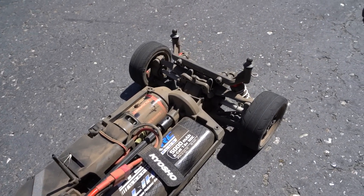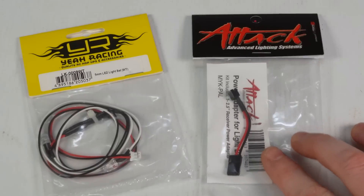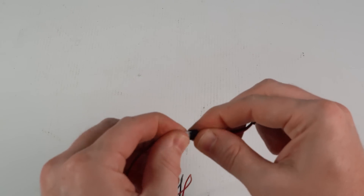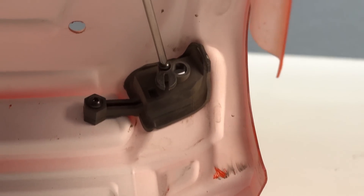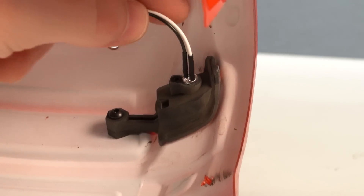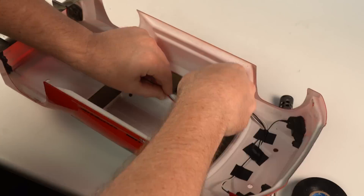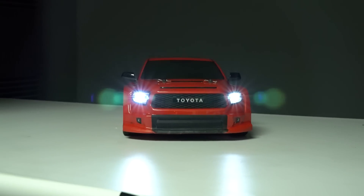We have a little upgrade in mind for the truck: since there are light buckets in the front headlights, let's add some LEDs and make them shine. We're using a two-string set of clear LEDs with an adapter — one end plugs into the LEDs, the other end plugs right into the receiver. Installing them is easy: unscrew the LED retainer on the buckets, put in the LED, reinstall the retainer, do a little wire management, then plug the adapter into channel 3 on the receiver.